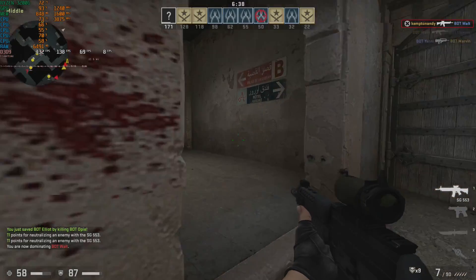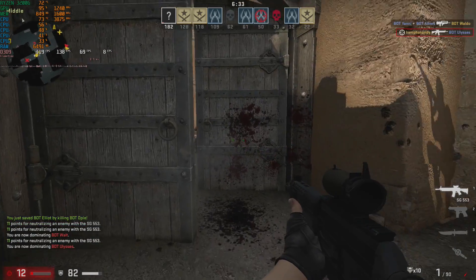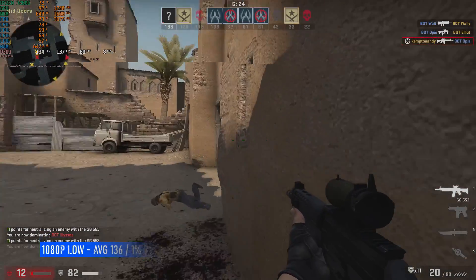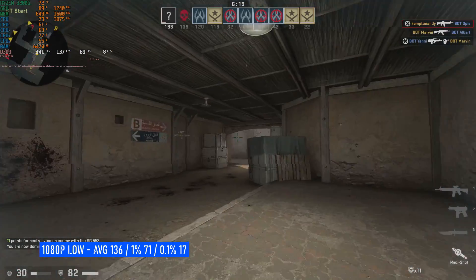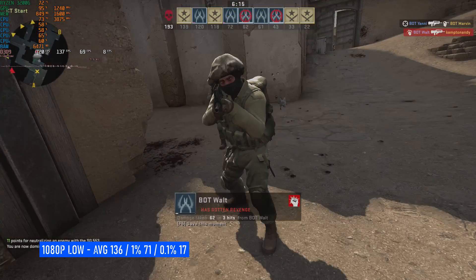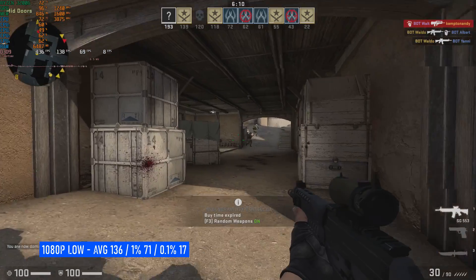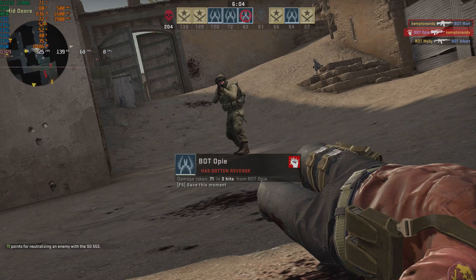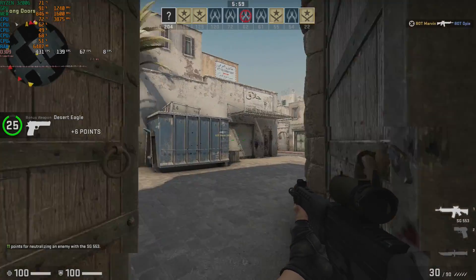At 1080p low, with advanced 3D audio turned off, we returned a respectable 136 FPS average with 1% lows of 71 and 0.1% lows of 17. The figures were taken over 3 online matches and averaged, with footage from a bot match. CSGO isn't as budget friendly as it used to be, but certainly as a casual experience it was more than playable at these settings. You could improve things by dropping the resolution to 900 or 720p, but you're not really going to be lining up to buy a 3200G to play CSGO competitively — so a pass in my book.